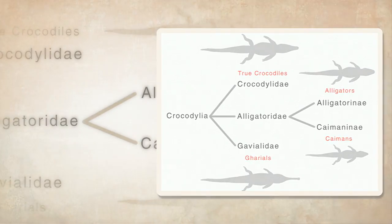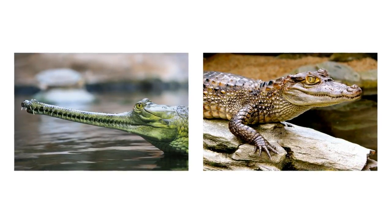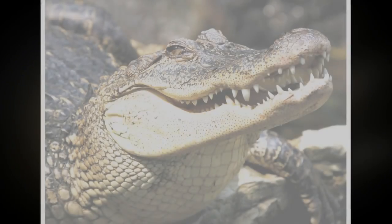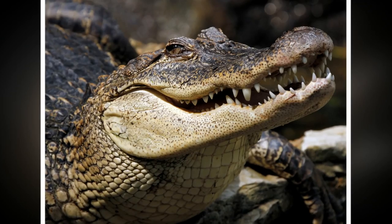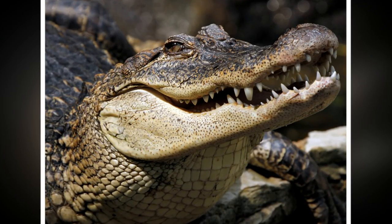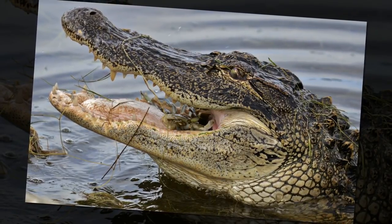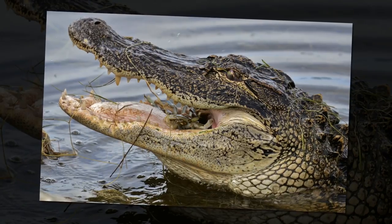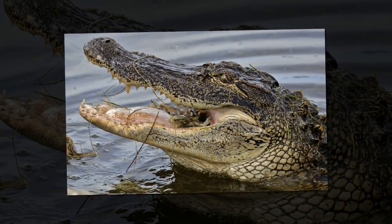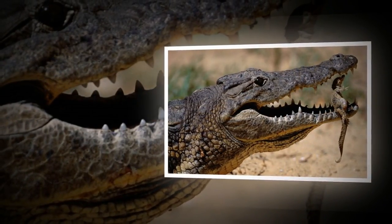It's quite easy to tell gharials and caimans apart from the rest of them, but to the untrained eye, crocodiles and alligators really look similar. The common thing about them is that both belong to the most ancient inhabitants of the Earth, surpassing even dinosaurs in age. They appeared about 200 million years ago, and in the course of evolution, their appearance has barely changed.